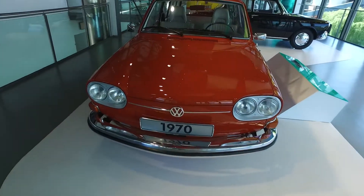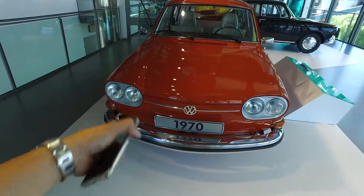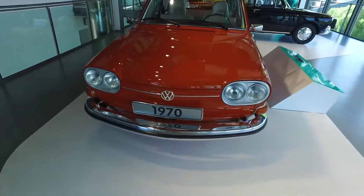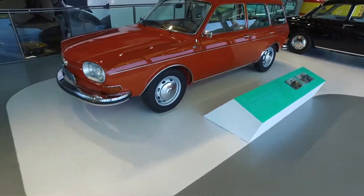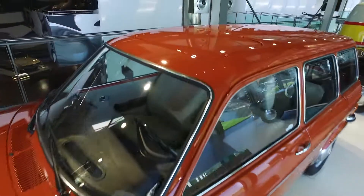The front bonnet is actually the boot — where you put your luggage, spare wheel, and all that. Super cool looking car, and it has a sunroof as well.